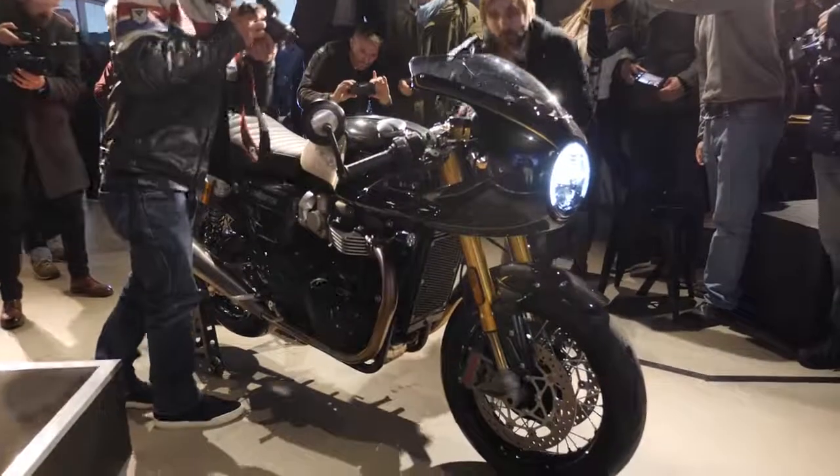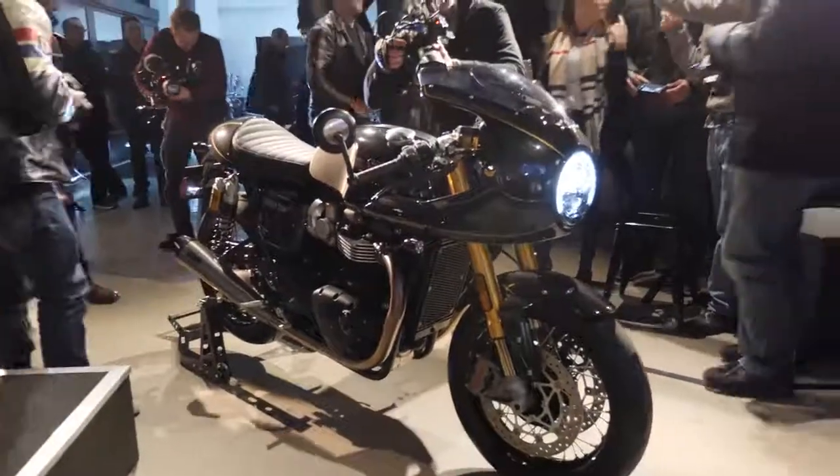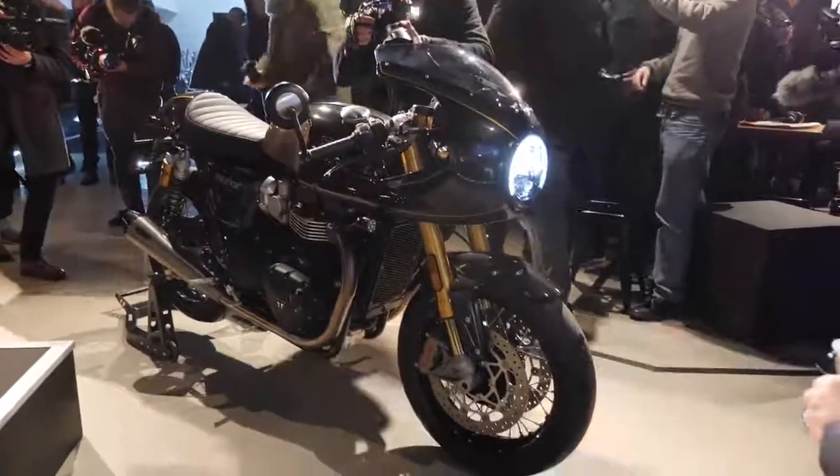The Thruxton TFC is available now, priced at £17,500 with delivery expected in June 2019. For me, the pick is definitely the Thruxton R — such an awesome bike for what it is, and so much beautiful custom work in it. I absolutely love it. Going to try and scam myself one, cross my fingers and wish me luck.